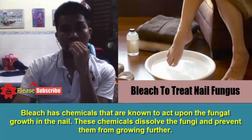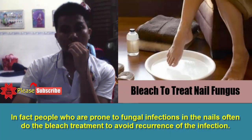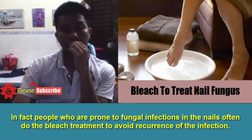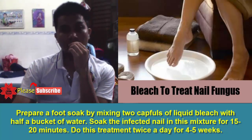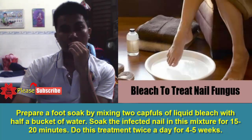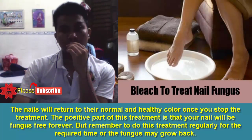4. Bleach. Bleach has chemicals that are known to act upon the fungal growth in the nail. These chemicals dissolve the fungi and prevent them from growing further. In fact, people who are prone to fungal infections in the nails often do the bleach treatment to avoid recurrence of the infection. Prepare a foot soak by mixing 2 capfuls of liquid bleach with half a bucket of water. Soak the infected nail in this mixture for 15 to 20 minutes. Do this treatment twice a day for 4 to 5 weeks. However, rinse the area well using a mild soap and warm water after soaking it in the bleach mixture. Pat your skin dry. You may find your other nails turning white with this treatment, but this is only temporary. The nails will return to their normal and healthy color once you stop the treatment. The positive part of this treatment is that your nail will be fungus-free forever. But remember to do this treatment regularly for the required time or the fungus may grow back.